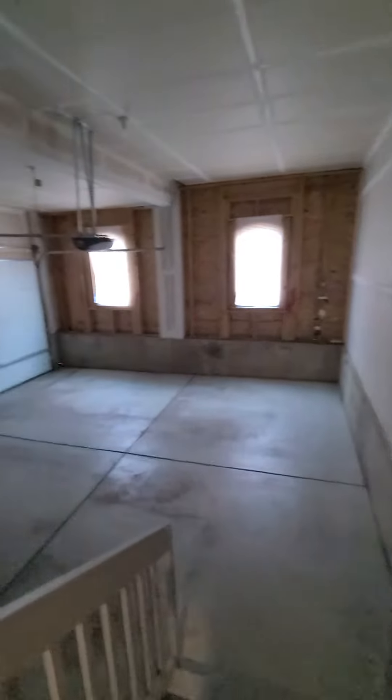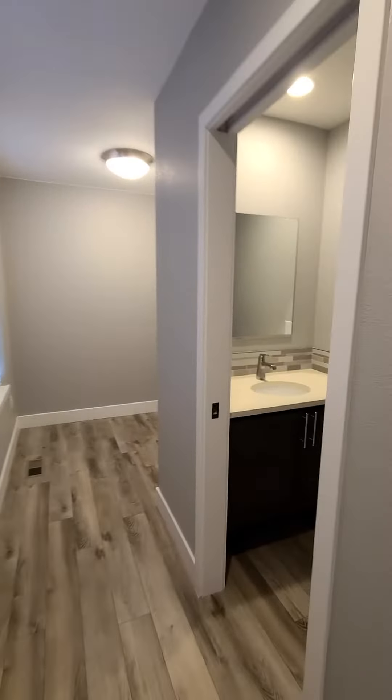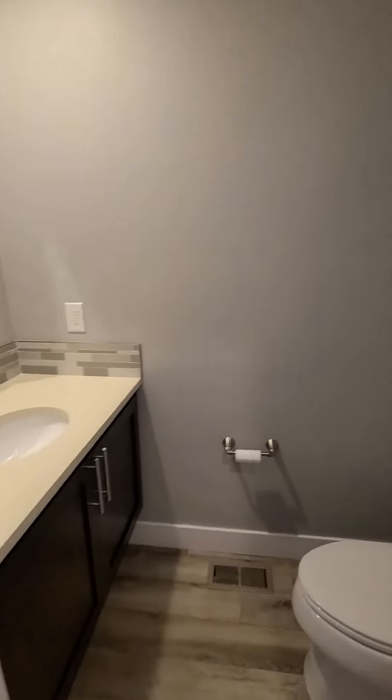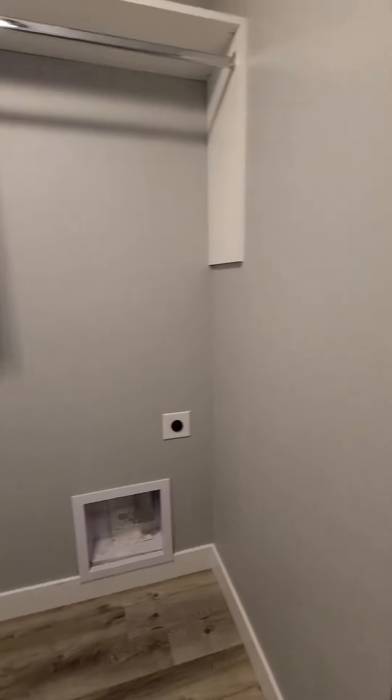I'll show you the yard too. Two car garage — this is what's going to go back out to that shared driveway. A little unique. You've got a coat closet, this would be your community half bath, and then you've got the washer/dryer here on the end. Electric hookup.